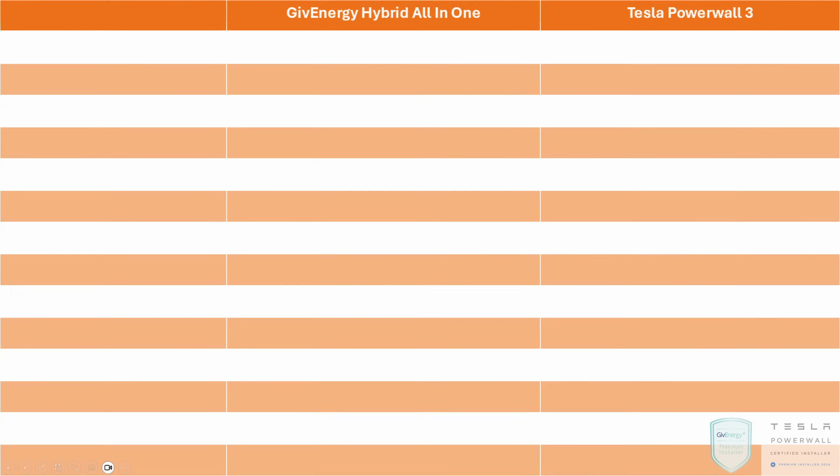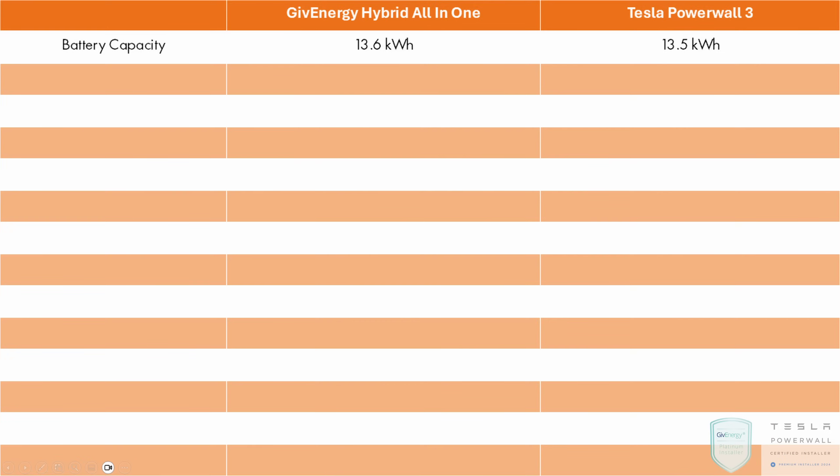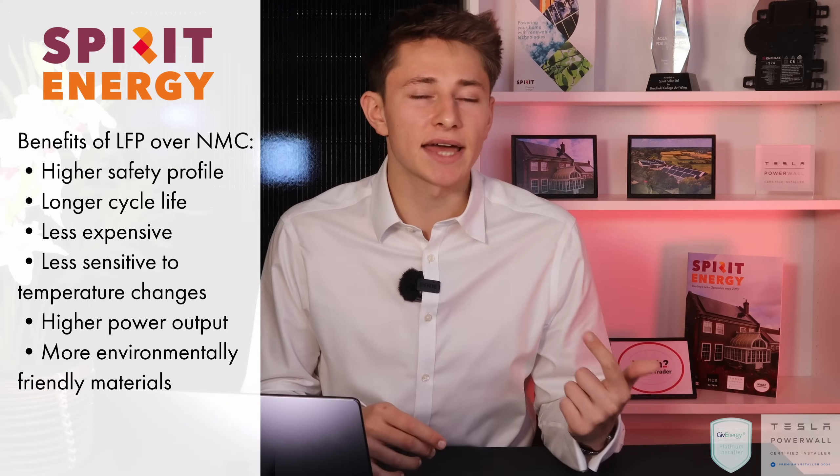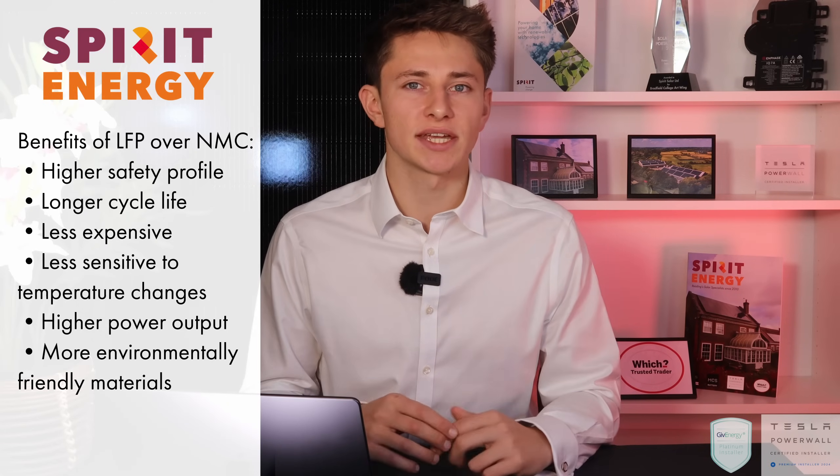The new GiveEnergy all-in-one offers 13.6kWh of usable storage capacity, slightly edging out the Tesla Powerwall 3's 13.5kWh. While the difference is small, it demonstrates GiveEnergy's intent to top Tesla's offerings, even if by a small margin. Both systems utilise lithium ferrophosphate chemistry, known for its safety, durability and superior performance at low states of charge.